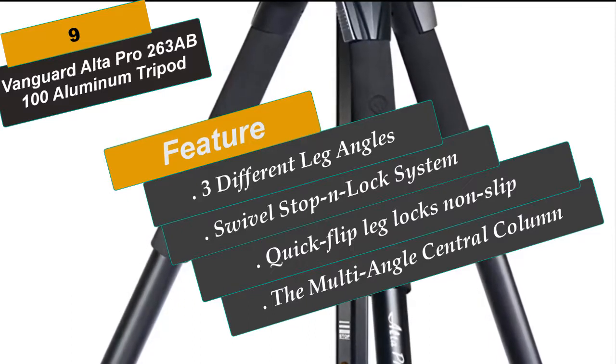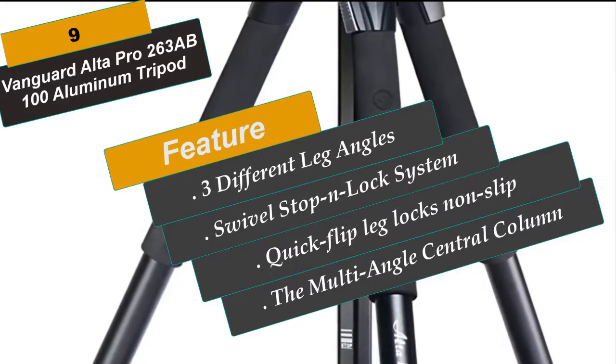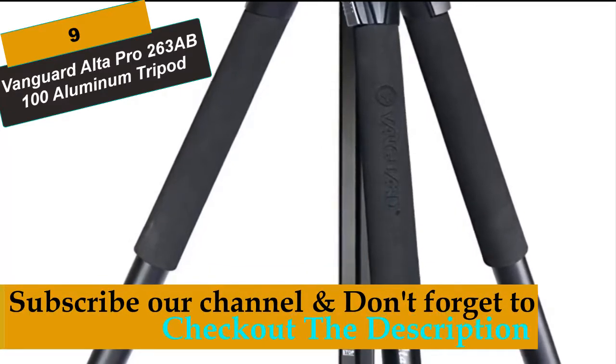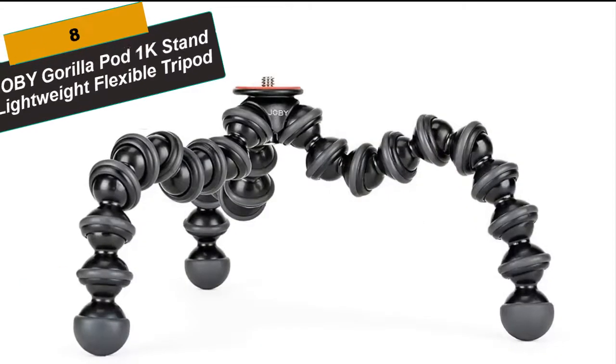Additional features include advanced camera vibration and shock control, aluminum alloy legs that adjust to 25, 50 and 80-degree angles, quick flip leg locks, patented premium magnesium die-cast canopy, hexagon-shaped central column for extra stability, and non-slip spiked rubber feet for changing terrains, plus a removable hook for hanging camera accessories.